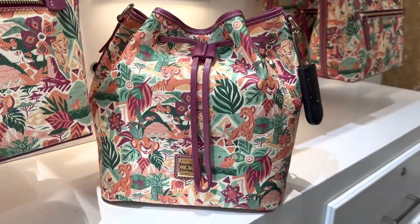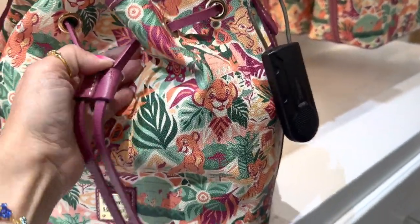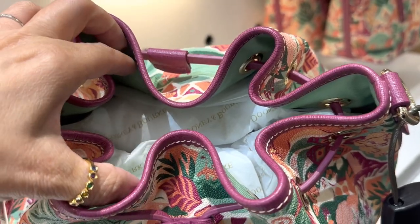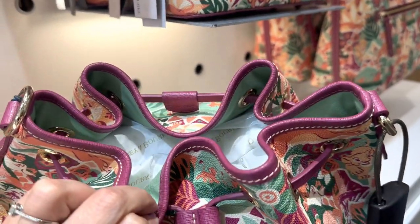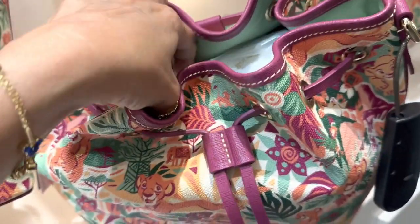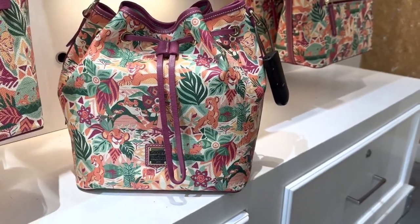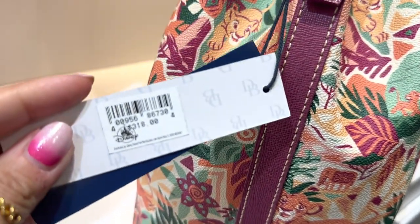And then the little drawstring bag — these are much harder to do one-handed. When you open this up it's going to be open all the way around with some organizational pockets around the sides, but the inside of the bag will be completely open. You do have a longer strap so that you can use it as a crossbody or a shoulder strap. This one runs $318.